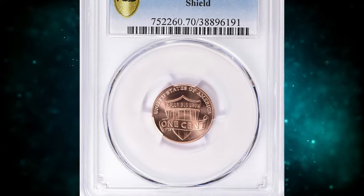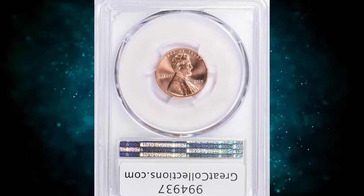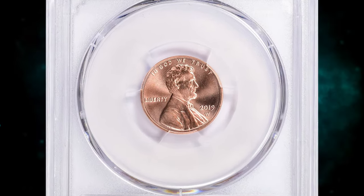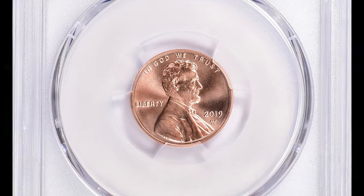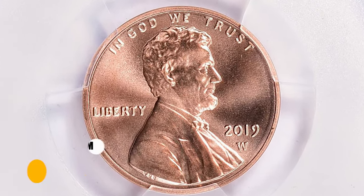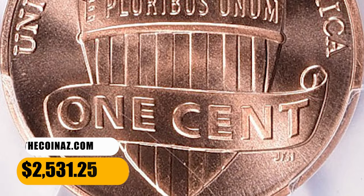Number 6: 2019 W Shield Cent, graded in Mint State 70 Red by PCGS — an absolute numismatic pinnacle in every sense. It is unsurpassable in terms of strike, preservation, luster, and eye appeal. The PCGS population of high-end gems is comprised of only 11 cents, including this specimen, which fetched a sum of $2,531.25 with buyer's fee at auction.